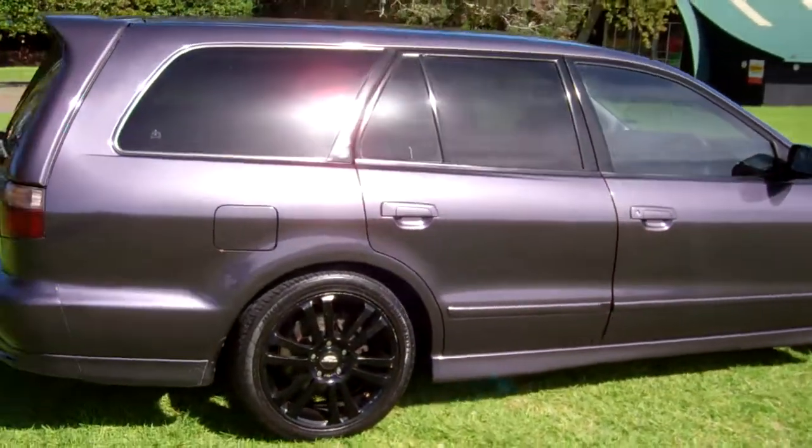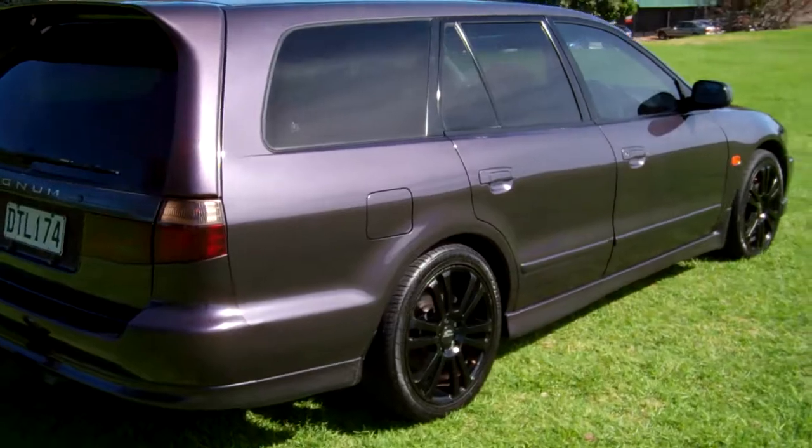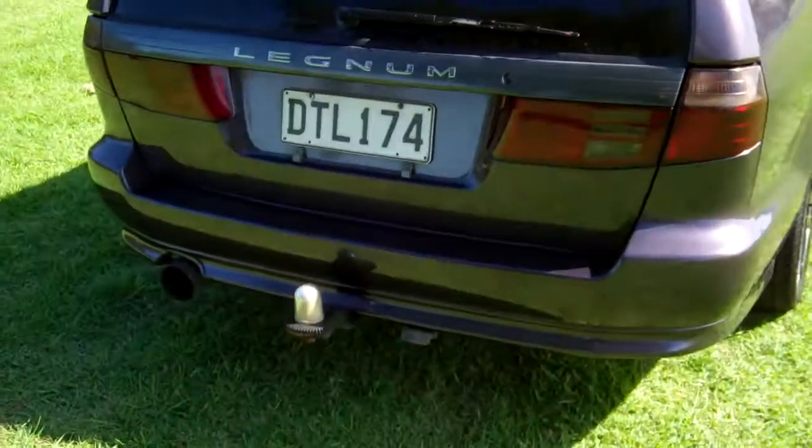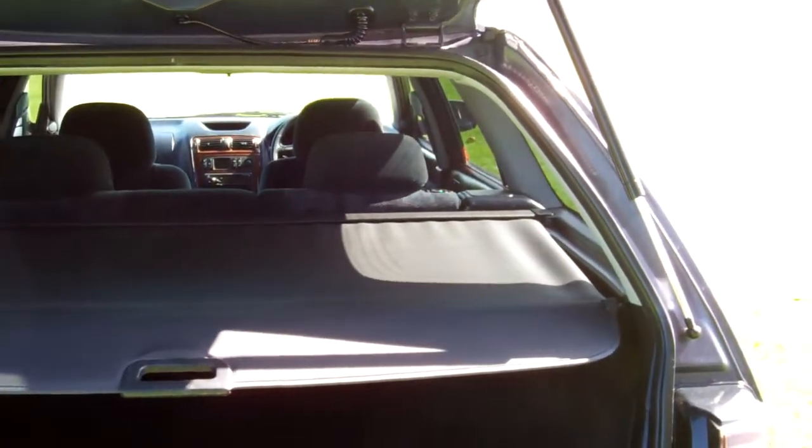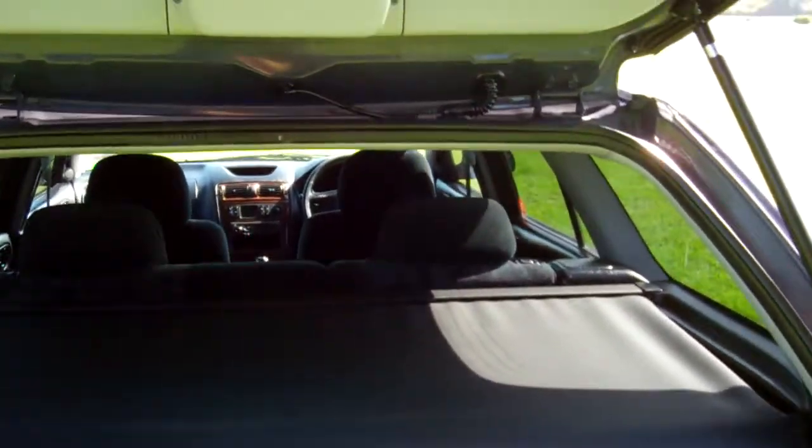Very popular sports wagon in a pretty purple colour with tinted windows, tow bar fitted. It has a rear cargo blind in this particular model too. Being a wagon, those seats will fold down, creating even more space.